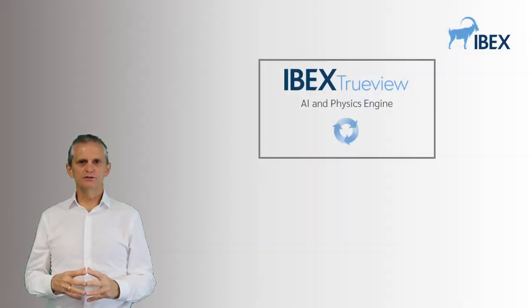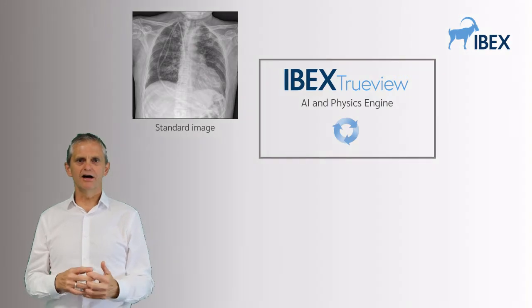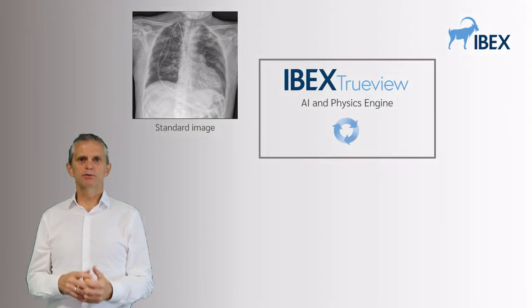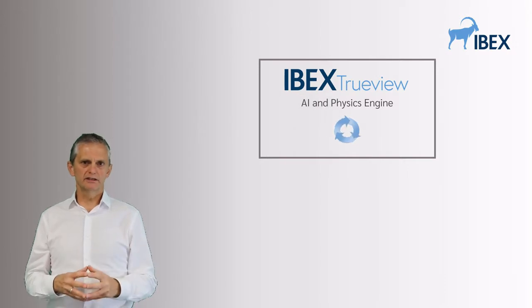IBEX TrueView uses a unique combination of physics modeling and AI to extract the maximum possible information from every single x-ray scan.